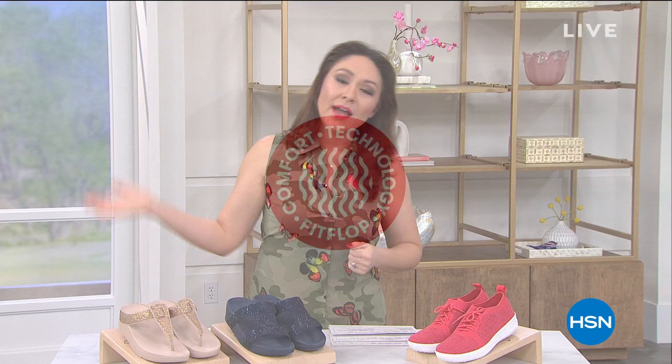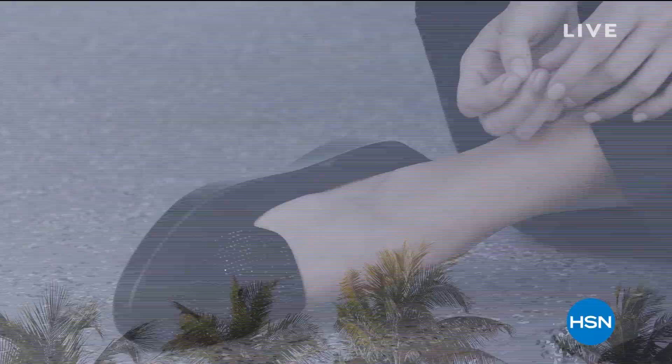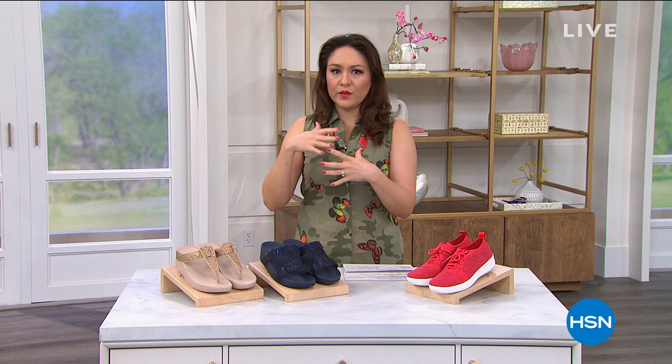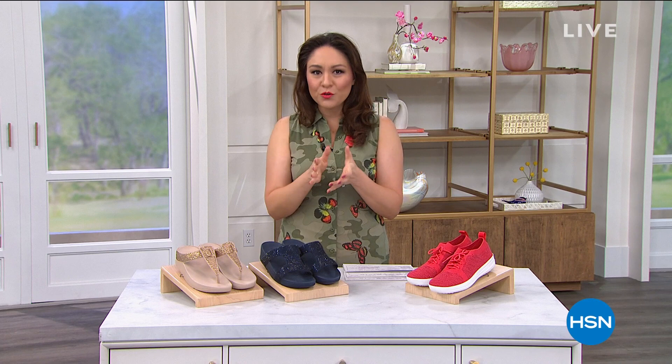My first hour is devoted to a brand called FitFlop. Back in 2004, the founder said 'I want to create world-class comfortable shoes that are actually good for your feet.' She collaborated with two biomechanics experts — biomechanics being the study of movement — and they came up with shoes that diffuse pressure on your feet and move with your feet. They got the American Podiatric Medical Association seal of acceptance, which means the shoes actually promote good foot health. But they're also fashionable, feminine, and gorgeous.